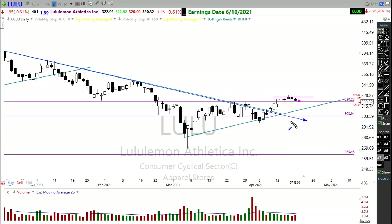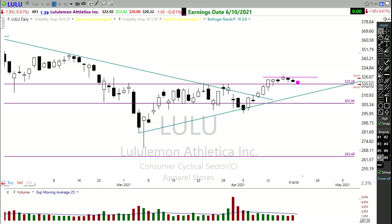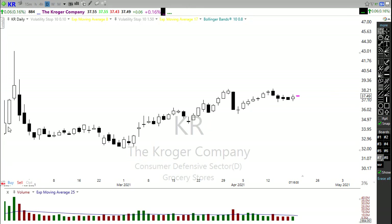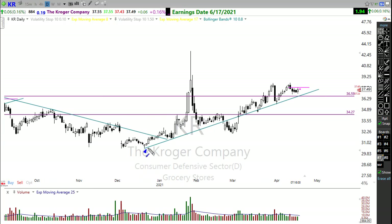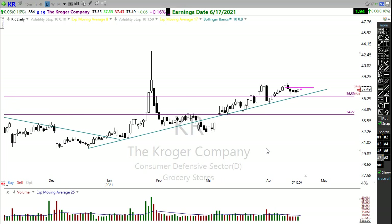Lululemon has broken through its big downtrend and is holding some price support, consolidating that move. With the market bearishness creating a little trouble this morning, if LULU holds in this area we could slide out to trend and still be okay — watch for that upside opportunity. Kroger and packaged food companies have been holding up really strong — I actually picked up a position in Kroger yesterday. It's showing a nice consolidating pattern with a slow, steady upside grinding trend. Watch for this little pullback to complete and then potentially move higher.